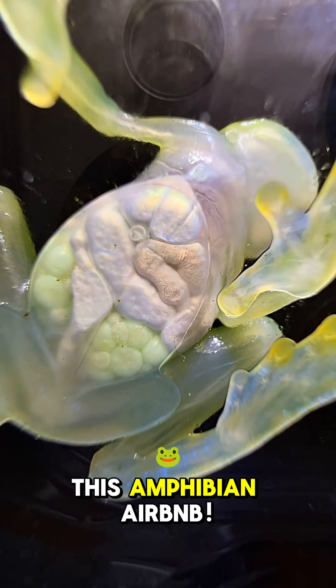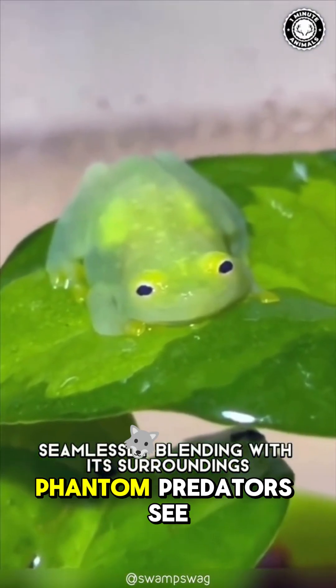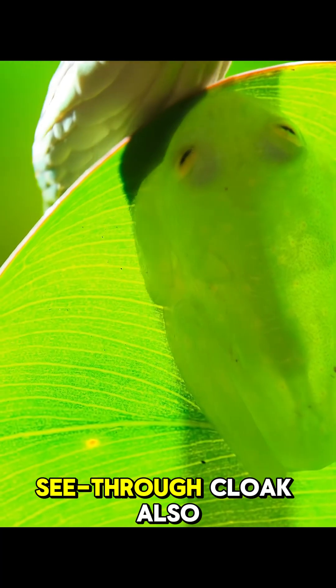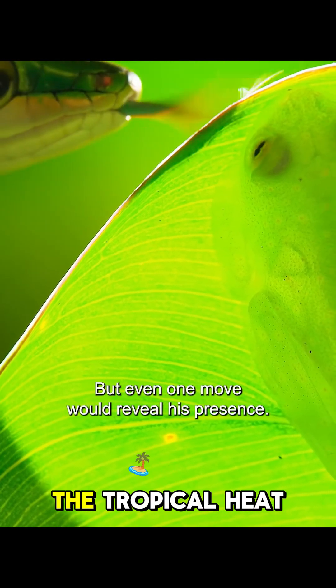Zero privacy in this amphibian airbnb. How does it stay safe? Transparency turns it into a rainforest phantom — predators see the leaf behind it, not the frog itself. Scientists think that see-through cloak also chills its body temp, letting it nap in plain sight without frying in the tropical heat.